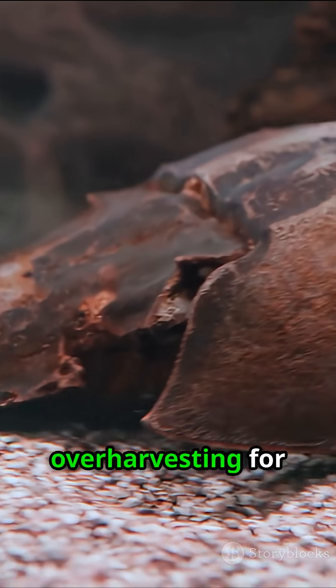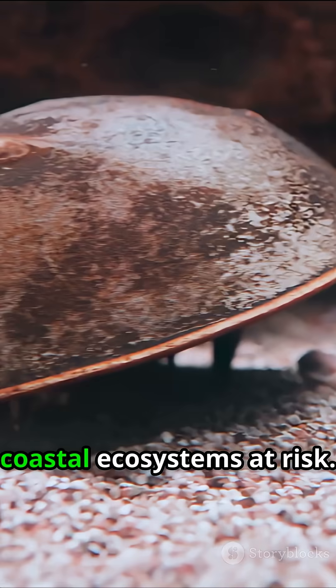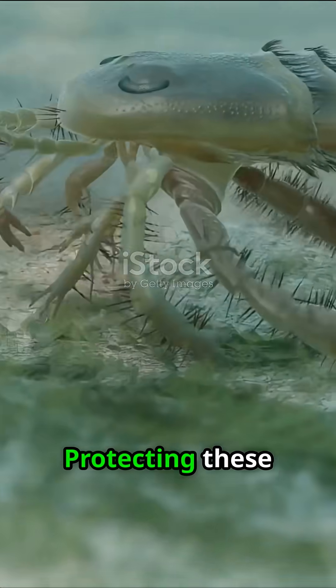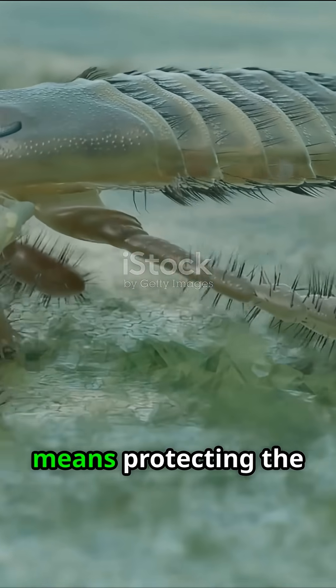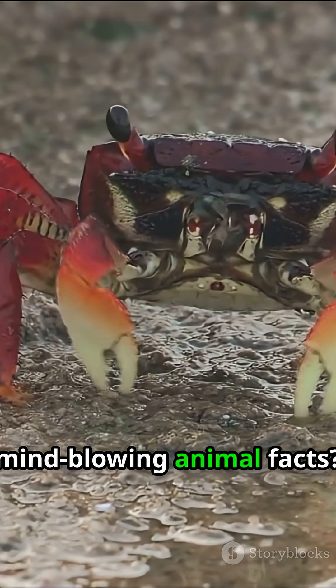But today, over-harvesting for bait and medical use threatens horseshoe crab populations, putting entire coastal ecosystems at risk. Protecting these ancient survivors means protecting the delicate balance of life along our shores.